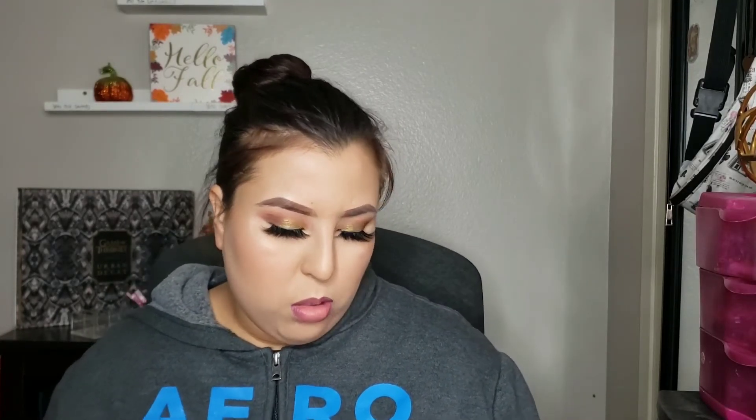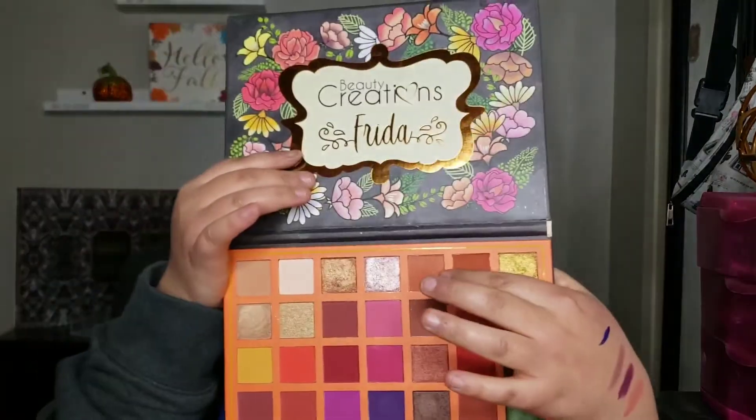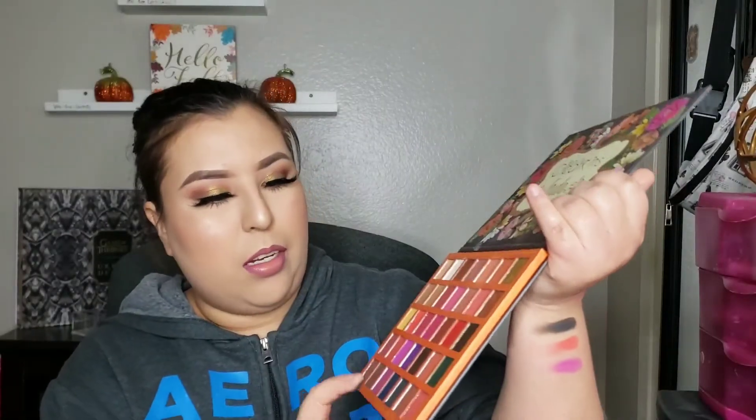I'm actually wearing Beauty Creations on my eyes right now using this Frida palette — I used only about three shades from it. I love it. I cannot stress how good their eyeshadow quality is.